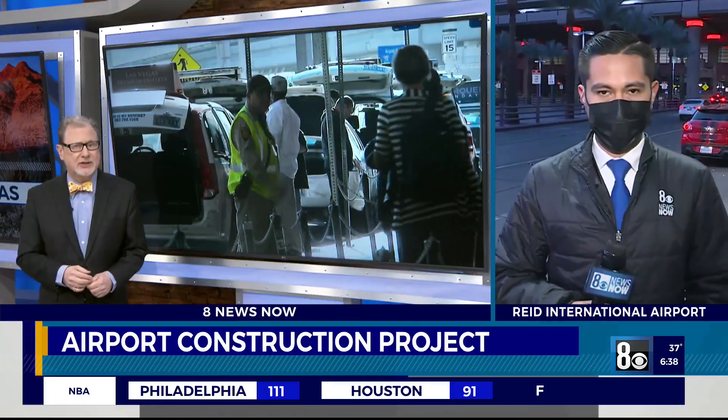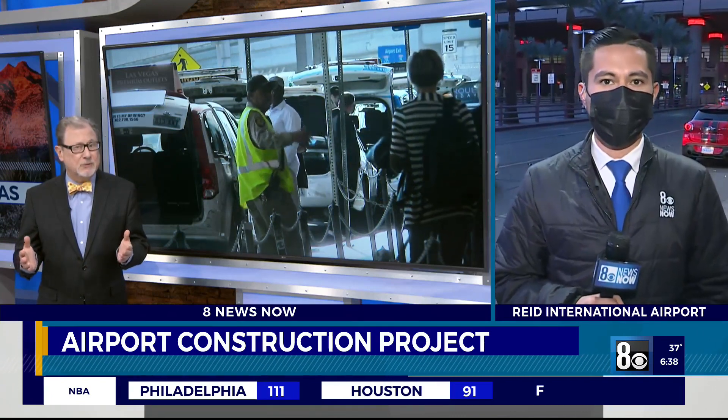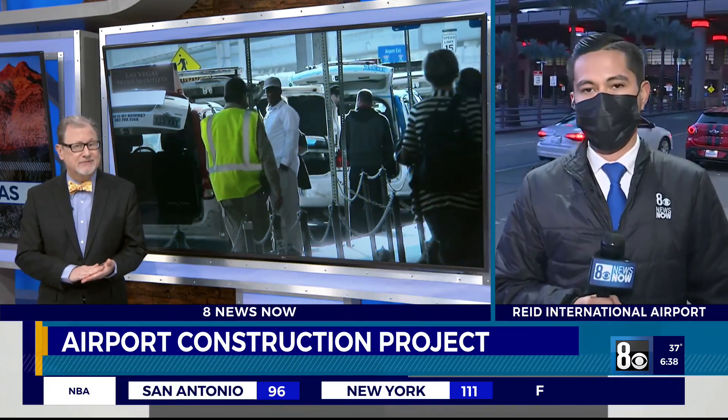Now over to Harry Reid International, making changes in the name of pedestrian safety. They're putting in hundreds of those bollards at the Terminal 1 departures area. We're told there may be some delays for passenger drop-offs that could last a year.